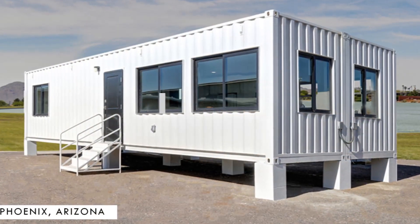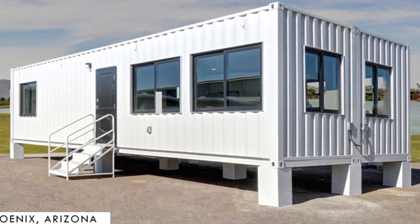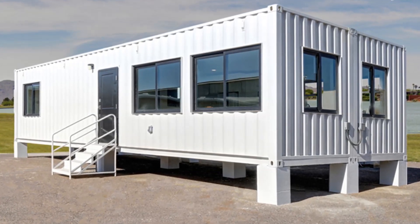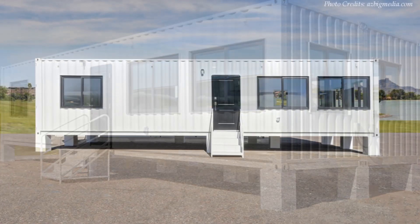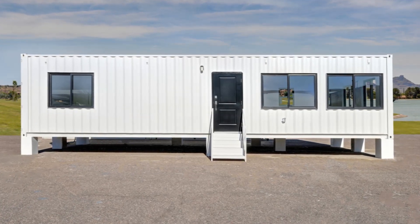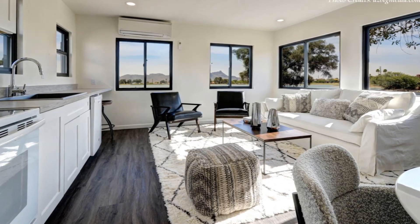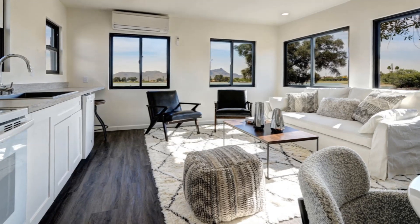At number one is the Adaptive Shelters Container Modular Home in Phoenix, Arizona. This amazing home is built from two 40-foot shipping containers placed side-by-side and stitched together to create an open-plan layout with a total of 640 square feet of habitable space. The main door opens into a bright open living area with a simple, spacious, and very efficient house layout.